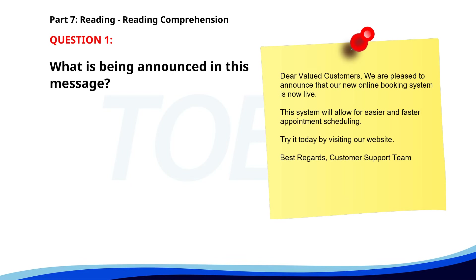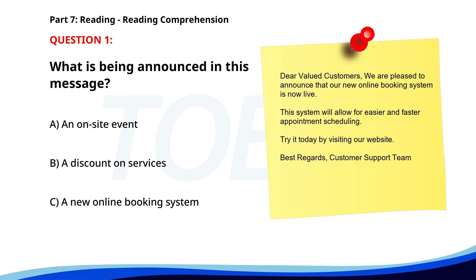Number 1. 'Dear Valued Customers, We are pleased to announce that our new online booking system is now live. This system will allow for easier and faster appointment scheduling. Try it today by visiting our website. Best regards, Customer Support Team.' What is being announced in this message? A. An on-site event. B. A discount on services. C. A new online booking system. The correct answer is C. A new online booking system.